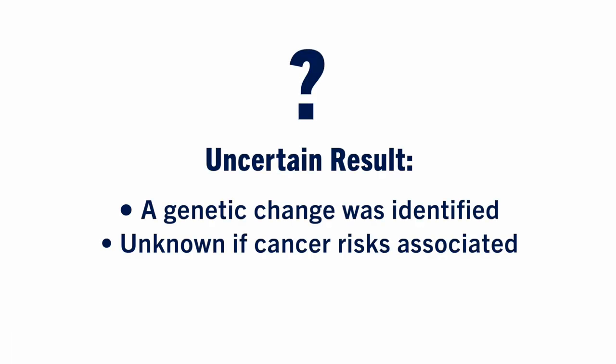An uncertain result means we found a genetic change, but we do not know if this change leads to increased risk for cancer. We do not recommend changing your screening based on this result. We may re-contact you if we learn more about this change in the future.